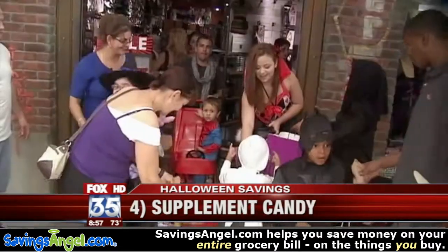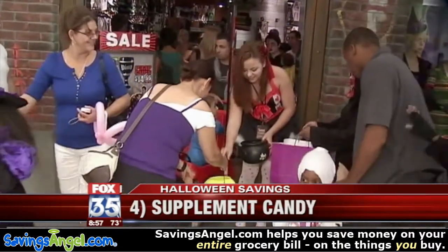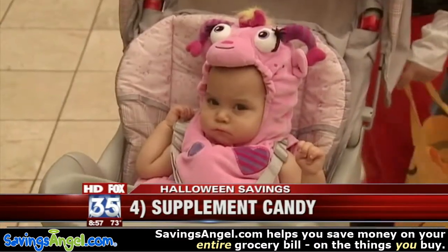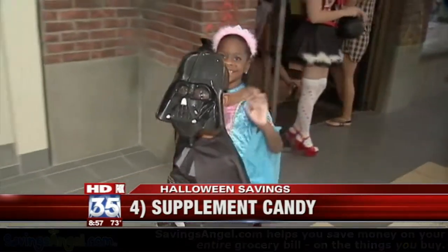Supplement candy — that's number four on your list. You can get things like glow sticks, pencils, erasers, and little fun toys. If you can hit the benchmark of about a dime apiece per trick-or-treater or under, glow sticks are great if you can get a deal where you get 10 glow sticks per dollar.